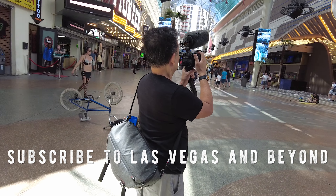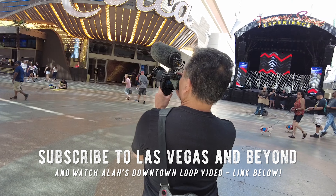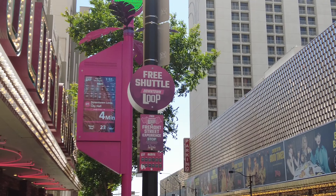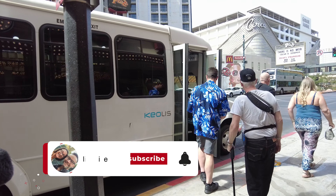Welcome back to The Midlife Ride. I'm Katherine. Chris is on a business trip, and I am down here on Fremont Street with our buddy Alan from Las Vegas and Beyond. We're getting ready to pick up the downtown loop. It is free transportation in the downtown Las Vegas area. Here's our ride.